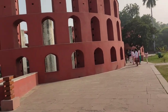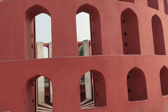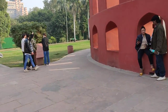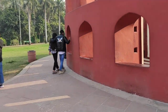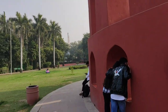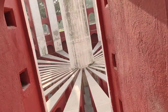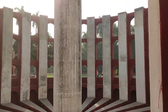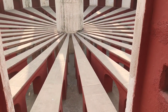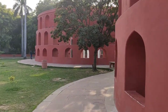Let's find out which instrument this is — it's Ram Yantra! People are enjoying over here but there is less crowd. I am walking around Ram Yantra; this is an inner view of the Ram Yantra. All these buildings and structures are for observing astronomical aspects. This is the other side of the Ram Yantra.